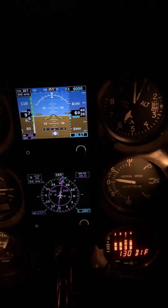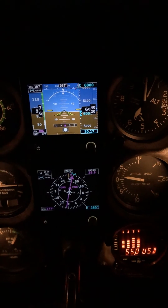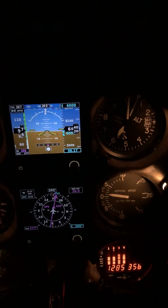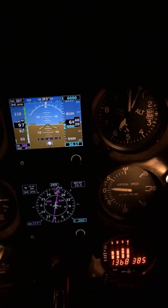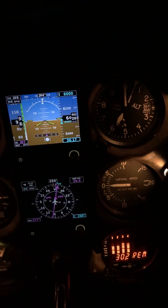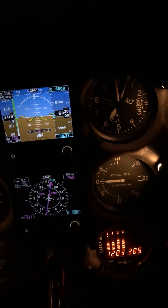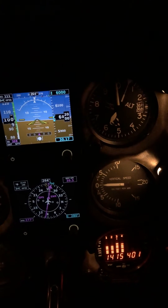We're flying IFR right now at 6,000 feet. We are in contact with Memphis Center. I've got a wind out of the south at 15 knots, really about 200 degrees. It's kind of pushing us sideways, so we're fighting that just a little bit.